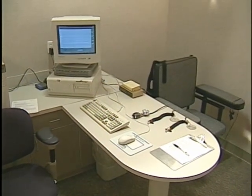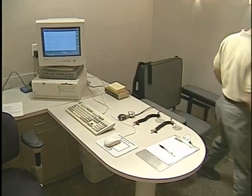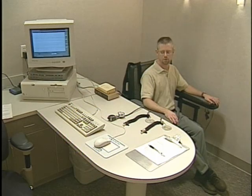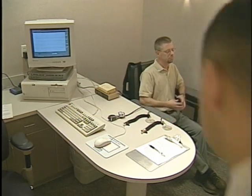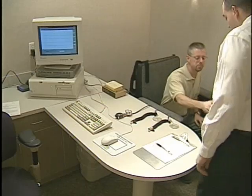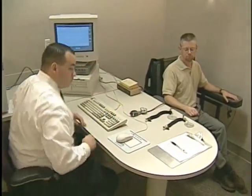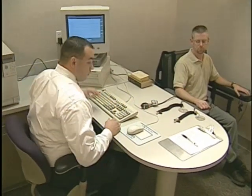As a forensic tool, the polygraph seeks to determine the involuntary reactions to questions, including the events and information of a criminal activity. Scientific approaches to the human response system, fostered by behavioral sciences, have provided a deeper understanding of human thought and reaction.